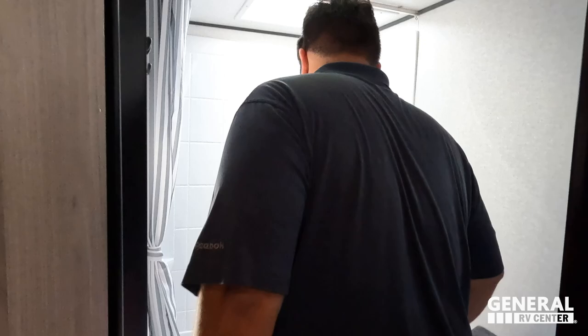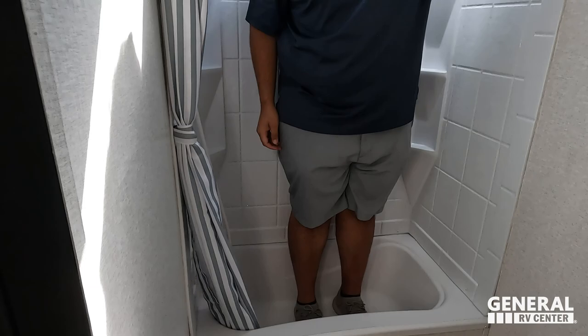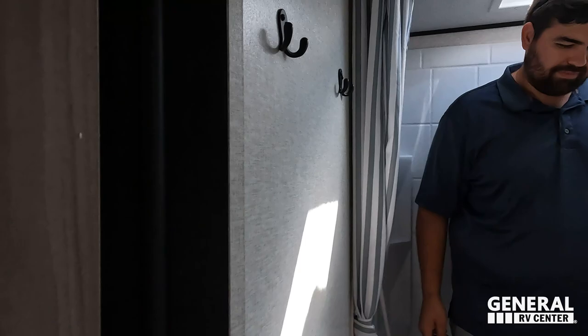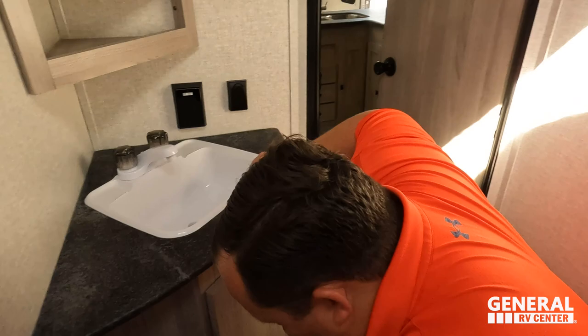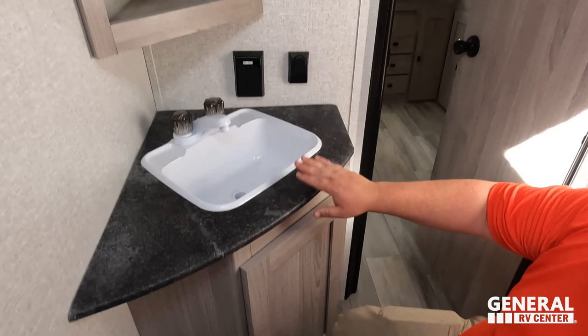We'll switch it up and go into the bathroom. The shower tub — I mean, it's pretty tight. My head's touching and I can't fit my feet in sideways. Shower tubs never pass. Right over here we have a nice sink medicine cabinet and it's going to be a plastic toilet. Like the shower tub, it can't pass — we're not giving it a prime poop position. But it really isn't horrible.